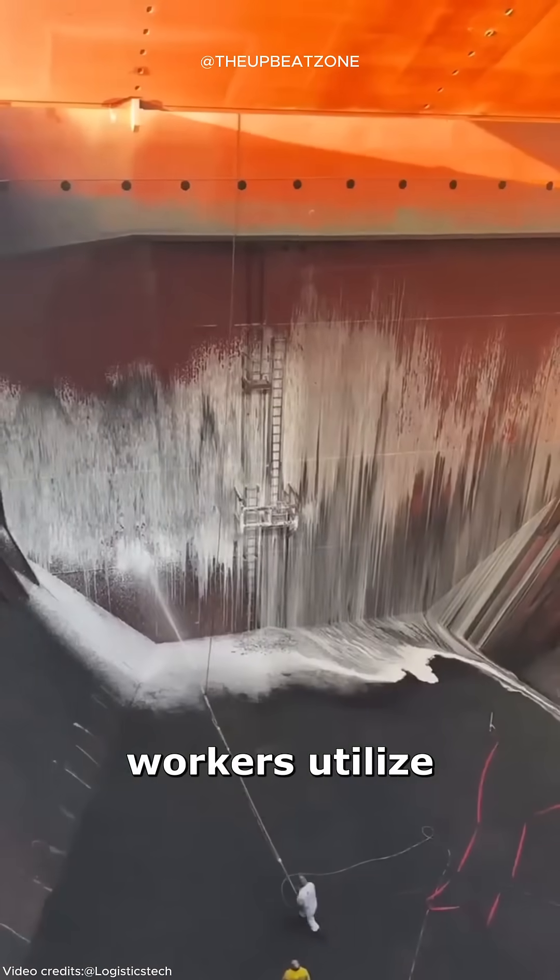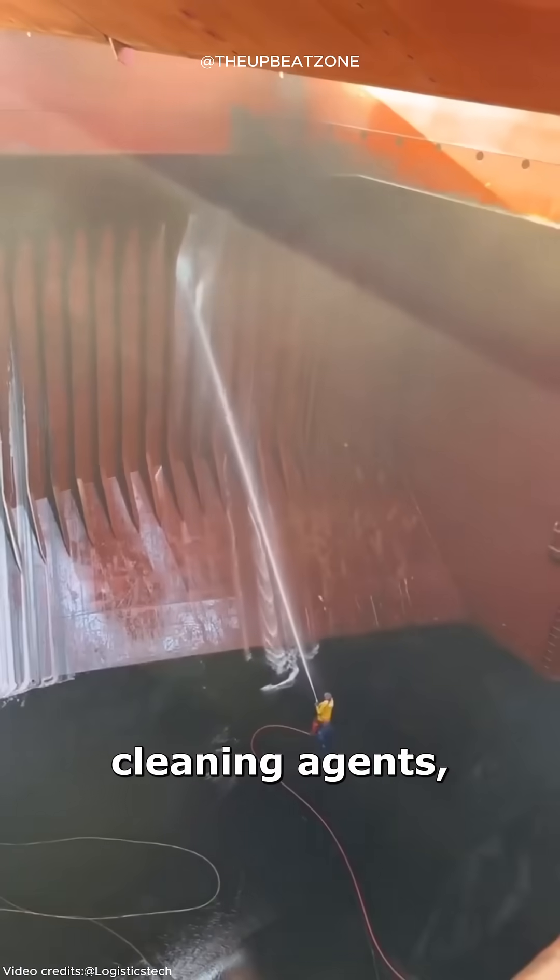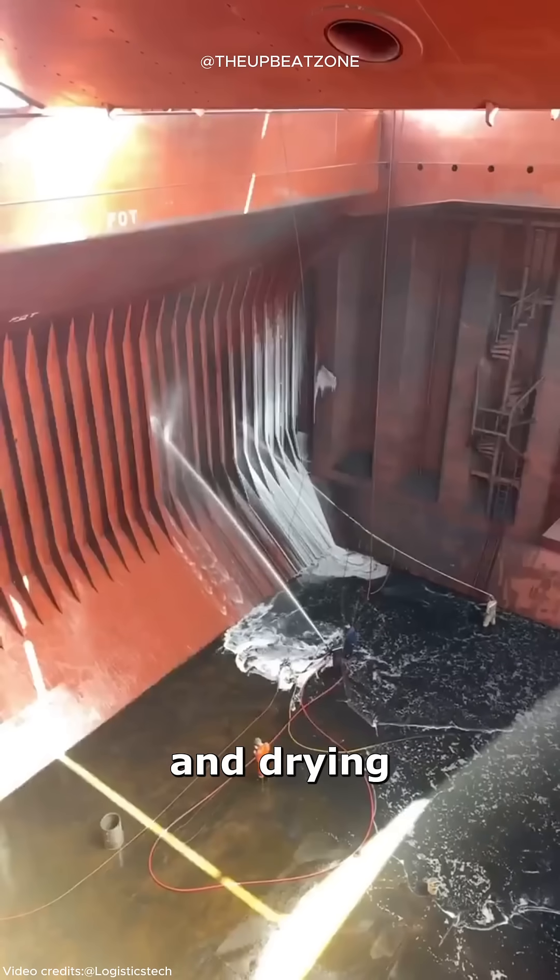During this cleaning, workers utilize chemical cleaning agents, high-pressure water rinsing, and drying methods.